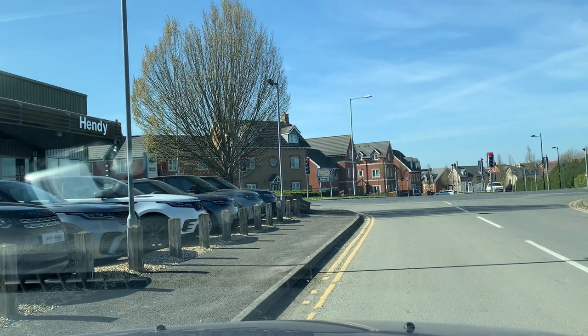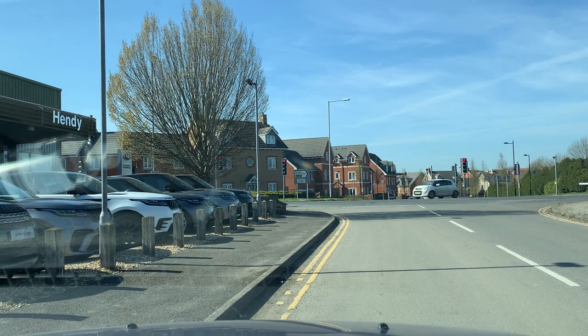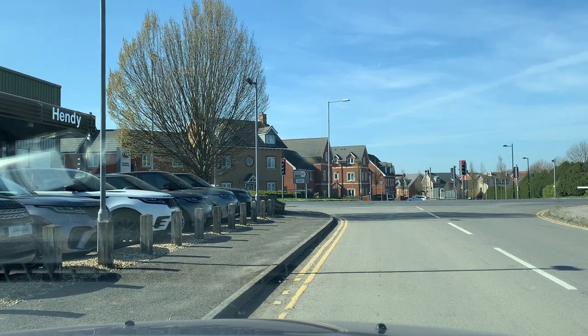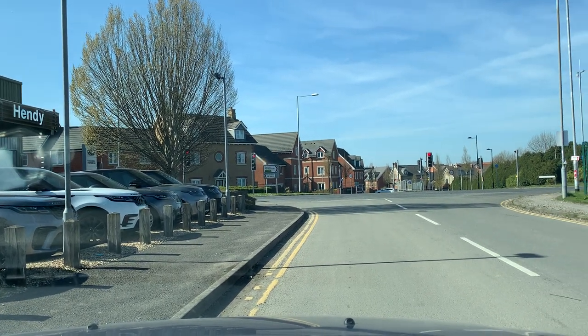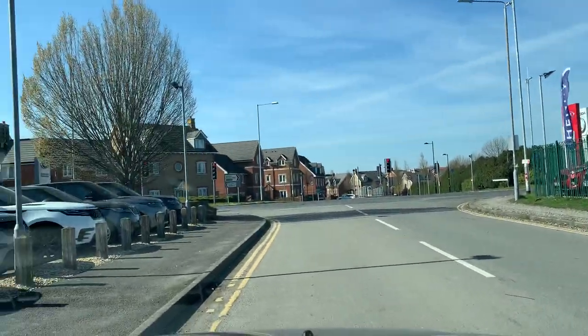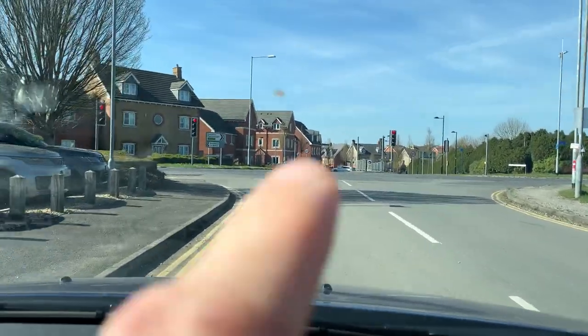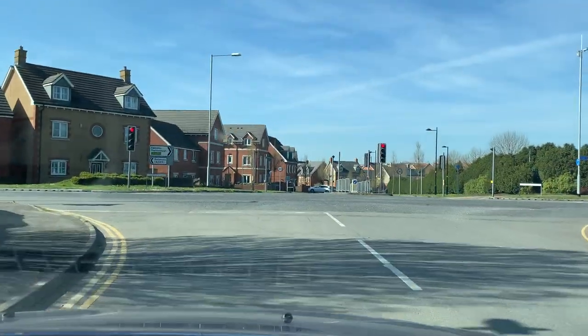If you're coming from the Beehive way, what you'll see first is a roundabout with an Iron Age axe head on it — it looks like a whale tail. You'll go straight over that roundabout, straight through the set of lights, but either way what you're looking for is the Hendy garages — the Kia, Skoda and Land Rover — to this set of traffic lights where you're going to turn into Old Sarum Estate.